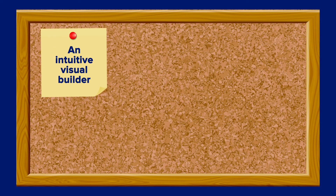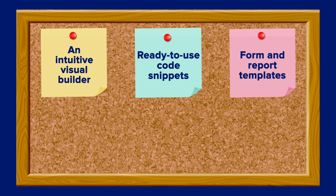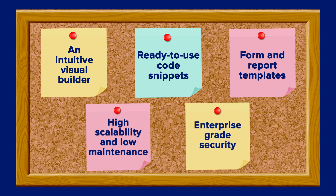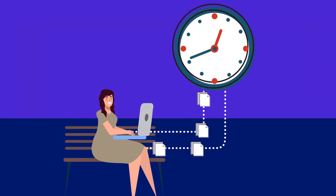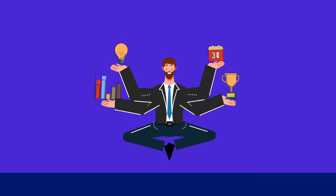And lastly, low-code offers an intuitive visual builder, ready-to-use code snippets, form and report templates, high scalability and low-maintenance, and enterprise-grade security. With these functions, you can spend less time on repetitive work and focus more on solving specific business problems.